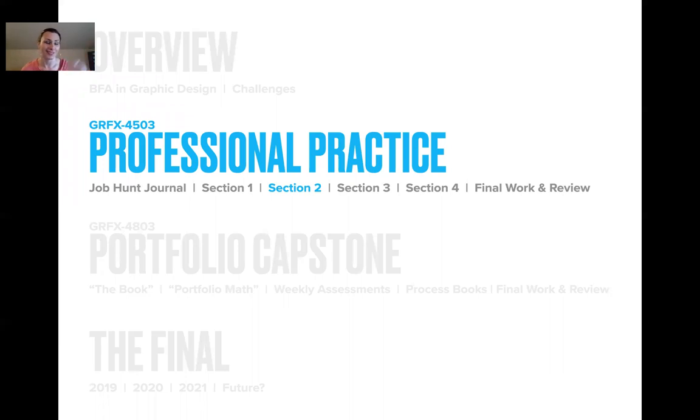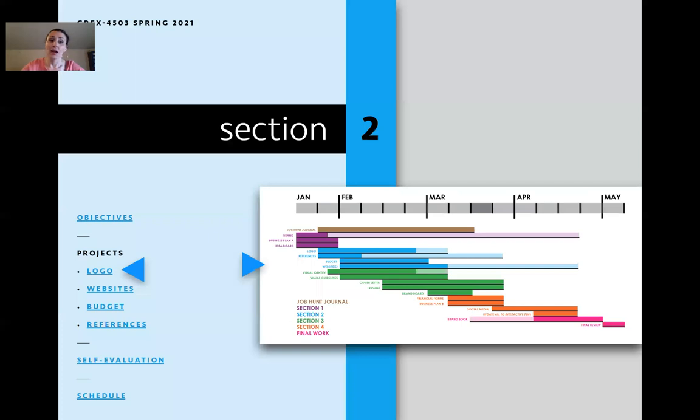Section two begins. Honestly, section two is logo and other stuff. The website is a big deal but it goes hand in hand with portfolio throughout the course. Logo is the big one. It's going to start to work hand in hand with visual identity. Section three is going to start almost as soon as section two does — visual identity informing logo and everything.